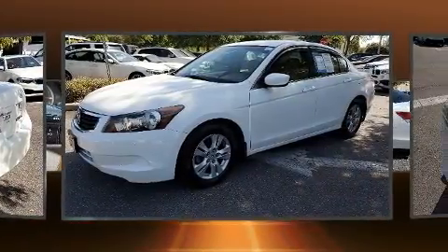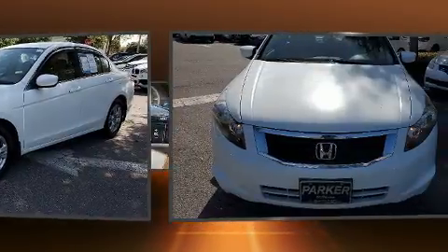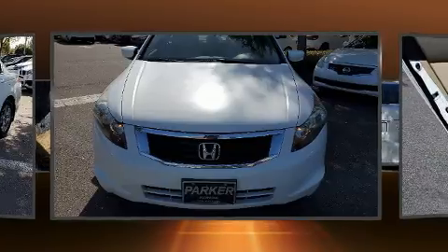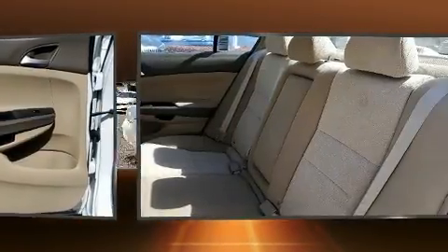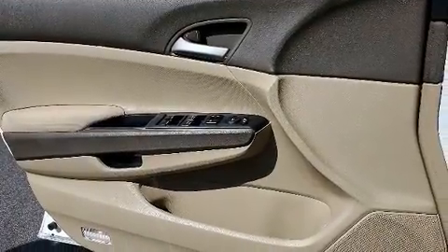Comfort and convenience were prioritized within, evidenced by amenities such as one-touch window functionality, a tachometer, speed-sensitive wipers, and air conditioning. Premium sound drives six speakers, providing you and your passengers a sensational audio experience.